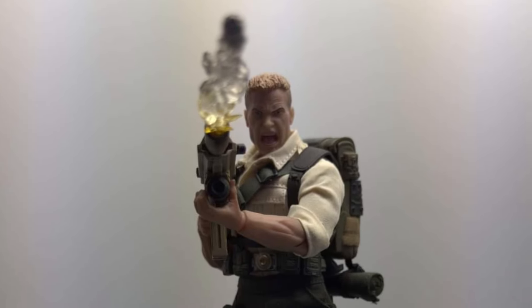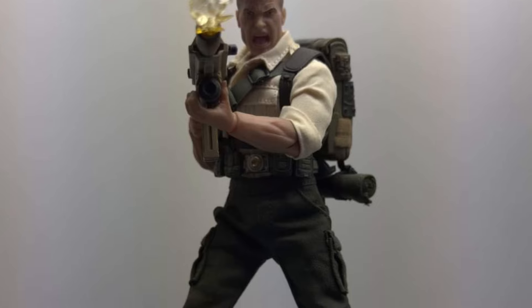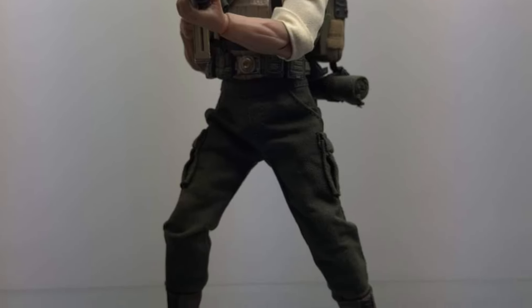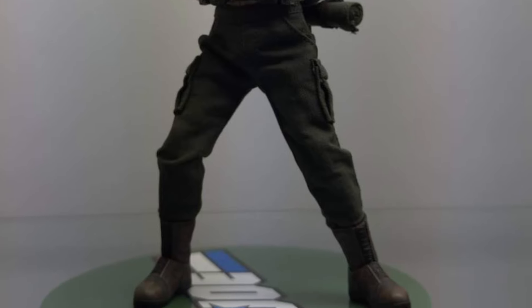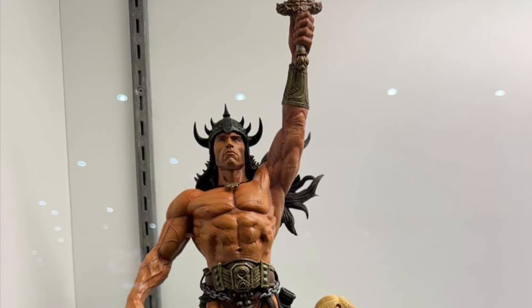All right, so we got here at Mezco Toys, more stuff on display here. G.I. Joe Duke — that looks pretty cool, with the gun there and the smoke coming out of it. This one's actually growing on me a little bit more now that I see it on display. I think they made some adjustments to it — he looks a little bit taller than what we had seen in the promo photos.